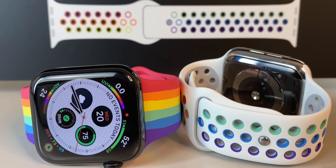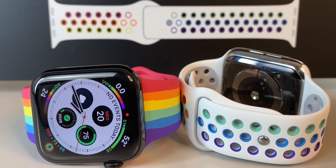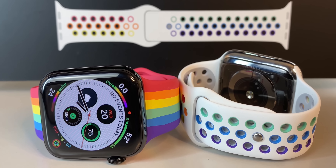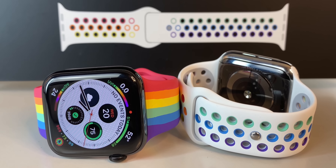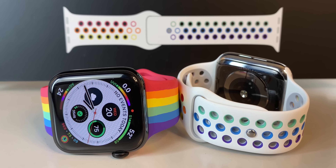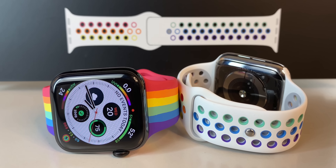For the past few years, Apple has released new watch faces and bands for Pride, and they've always looked really good. Like especially the one last year — it was individually die-cut so every band was slightly different, which is a really cool concept. This year they're back, but they're not announcing just one band like normal — there are two.